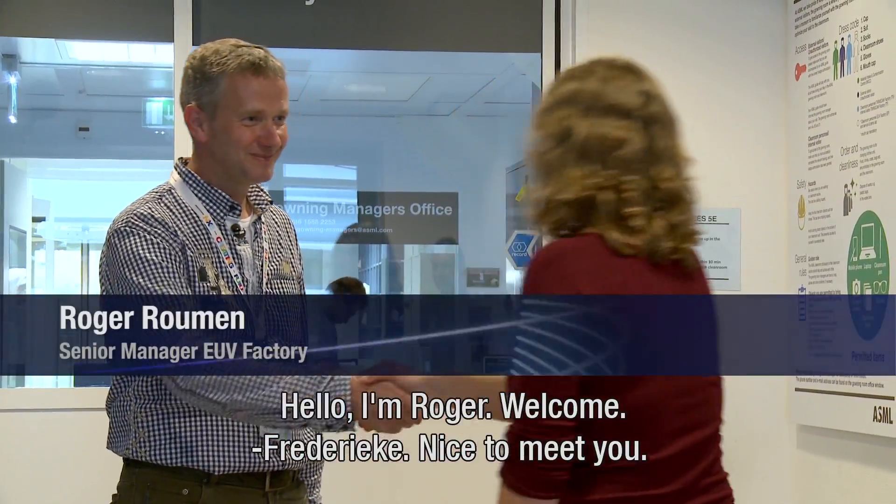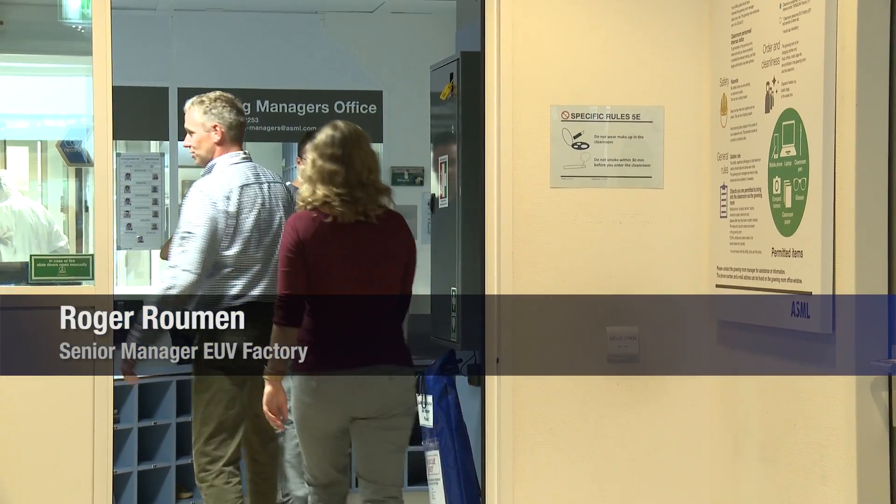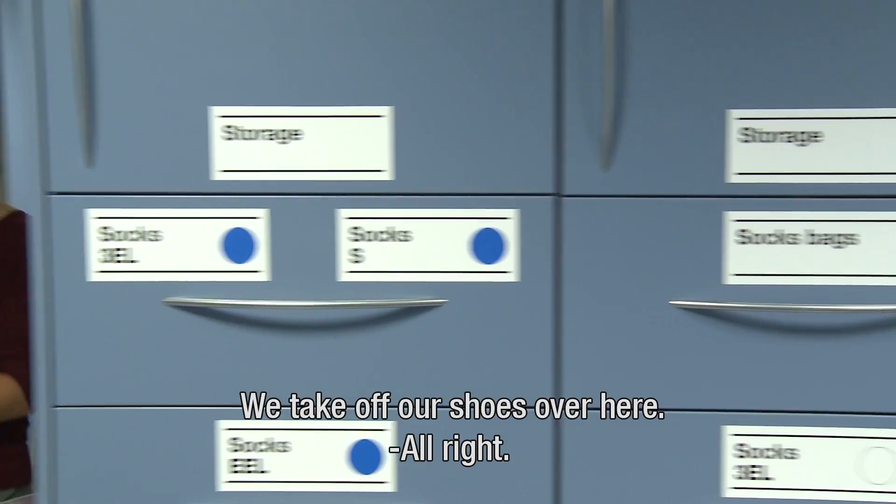Hi. Hello, I'm Roger. Frederica, nice to meet you. So we take off our shoes over here. Alright.